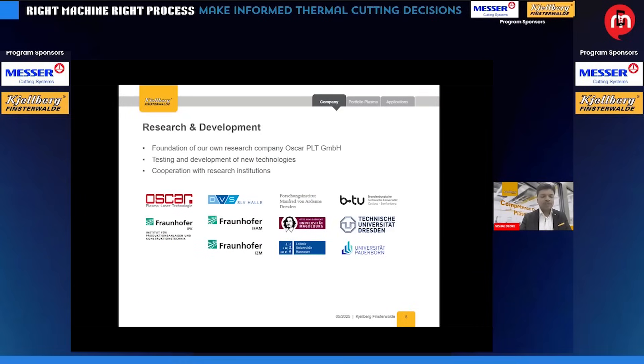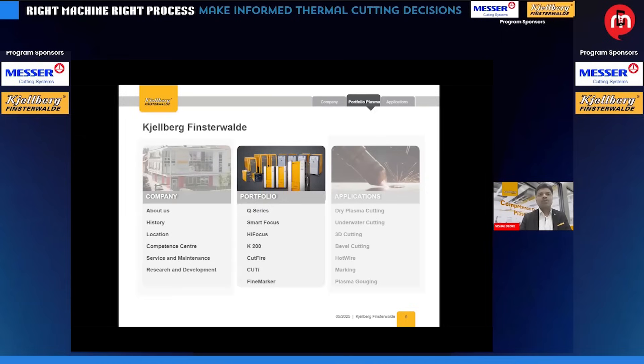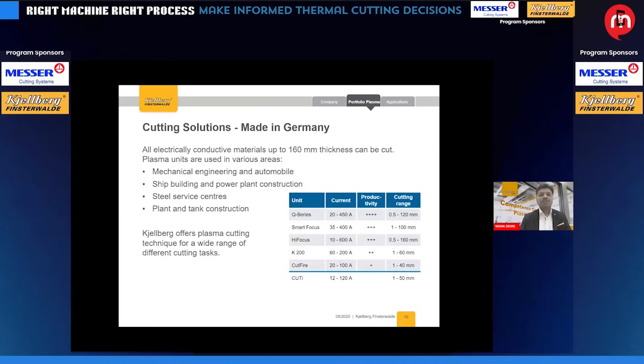German engineering is famous for very niche products, especially for R&D. Kielberg is a foundation company with strong research and development. We have a company called Oscar PLT doing a lot of R&D in India. As mentioned, up to 160 mm of metal can be processed with plasma technology. All electrically conductive materials can be processed, and plasma can be used for mechanical engineering, shipbuilding, steel services, plate and plant fabrication, and job shops.